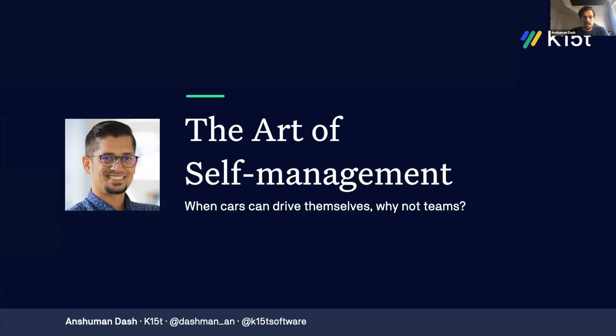Today I'll be sharing with you the secrets to the art of self-management that I have learned working in cross-functional self-managed teams over the last few years. In this presentation, I'll talk about what it means to be a self-managed organization and what are its benefits. Then we'll take a deep dive into the three pillars of a successful self-managed organization — leadership, teams, and the individuals — and learn about their contribution in bringing about a successful transformation.